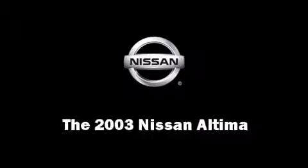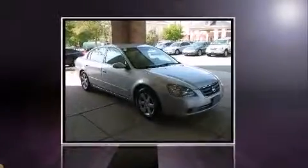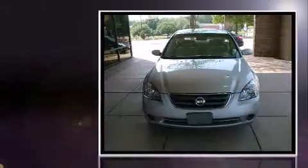Here's a great deal on a 2003 Nissan Altima. This four-door sedan provides exceptional value.